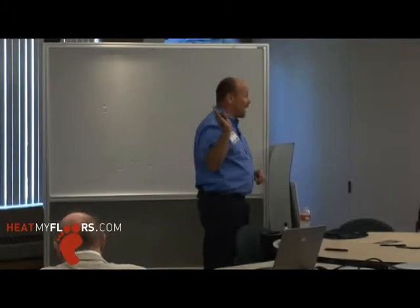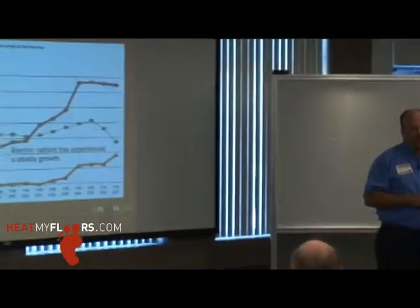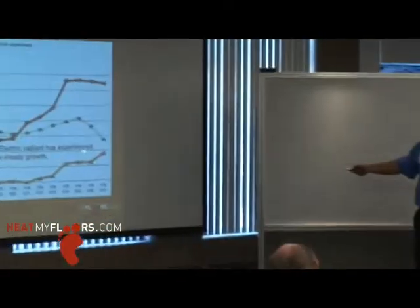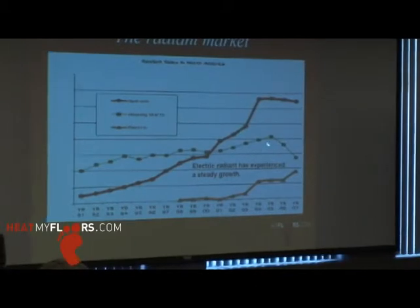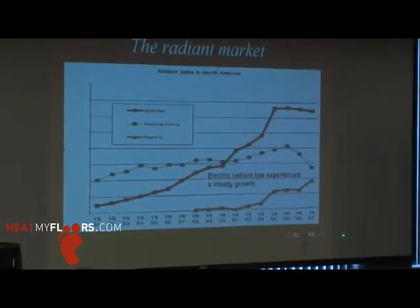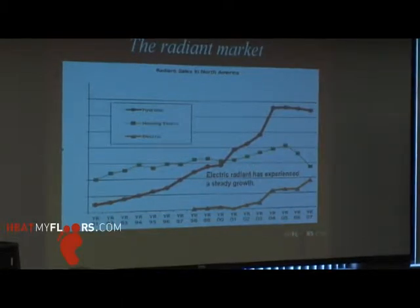The Radiant Market — this is an older slide taken through the Radiant Panel Association, but it gives you an idea. Look at the housing starts here; obviously they're probably down in this range now, as we all can attest to. But hydronic really rules the market with radiant floor heating.